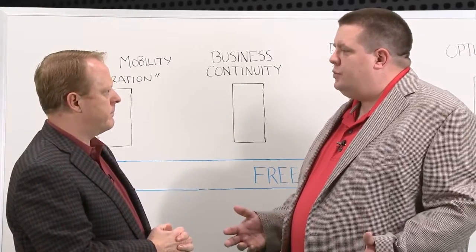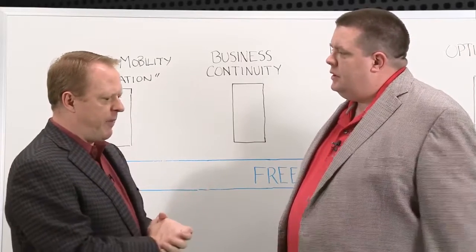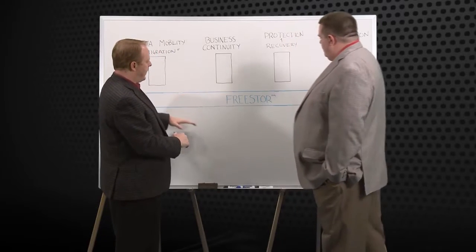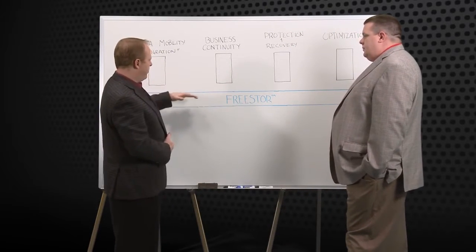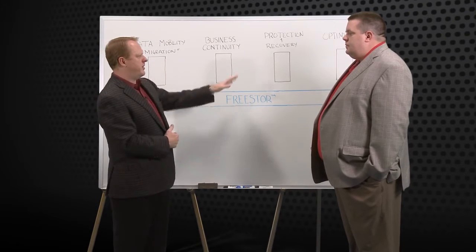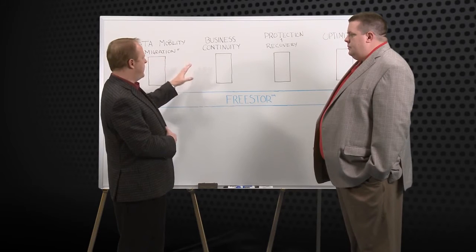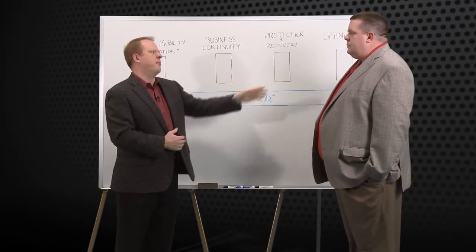Falcon Store takes an interesting approach with four pillars of services. Can you give us a brief overview of each one? Absolutely. In February of this year, we introduced FreeStore. What we're really doing is virtualizing the underlying physical storage so that we can provision and deliver unified data services across your entire infrastructure, addressing four core use cases: data mobility to migrate and move data, continuity to keep things available, protect it, recover it, and certainly optimize it.